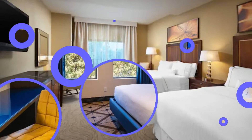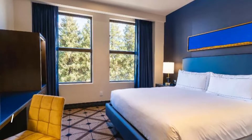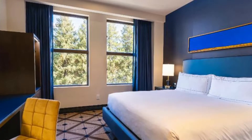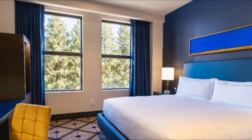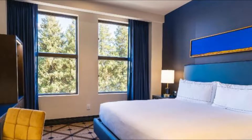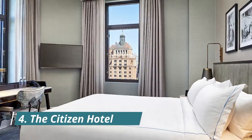Number three: The Exchange Sacramento. Boasting a fitness center, bar, and views of the river, The Exchange Sacramento — a Curio Collection by Hilton — is situated in Sacramento, 27 kilometers from the University of California Davis. The nearest airport is Sacramento International Airport, 18 kilometers from the hotel.